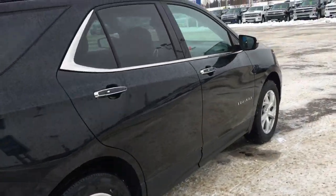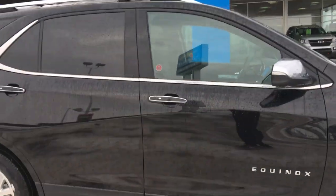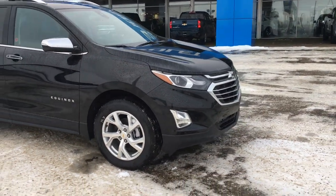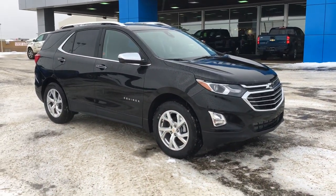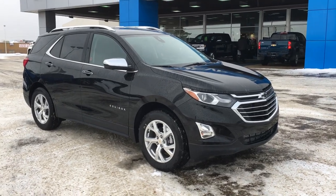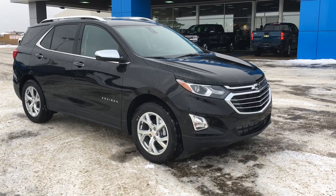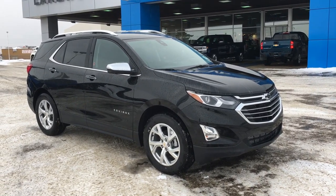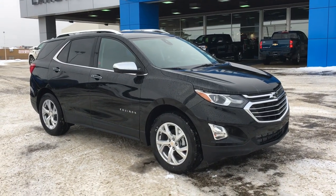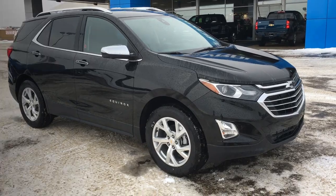To finish the walk-around on this Equinox — it is Mosaic Black Metallic. The chrome, the black, and the wheels finish the vehicle styling very nicely. This concludes our walk-around. If you have any questions, comment down below or come down to Liquid Chev on the corner of 91st Street and 34th Avenue — our sales team will be more than happy to answer your questions. I hope you enjoyed the video, thank you for watching.